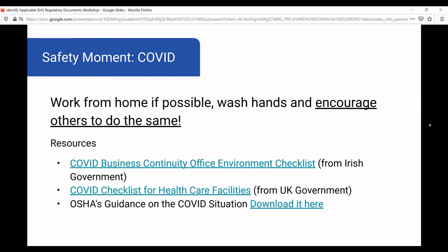So, a small safety moment. This webinar is being done during the crisis of COVID 2020. Our safety moment today is about COVID-19, where at Mnemonic we recommend working from home if possible — our team is all working from home. Wash your hands as if you just cut jalapeño peppers. And perhaps even more importantly, encourage others to do the same.